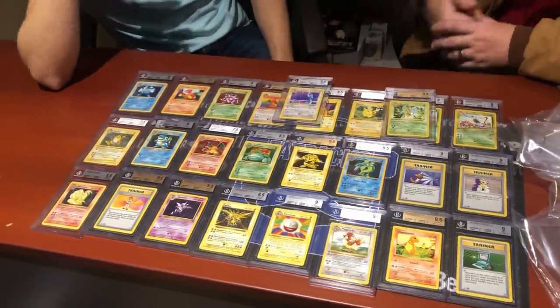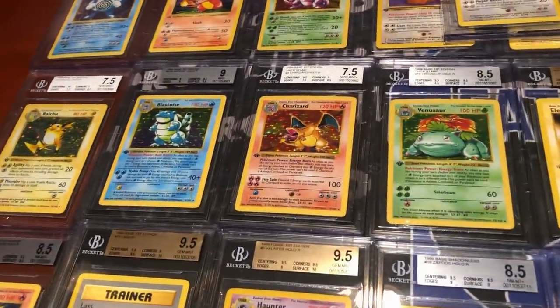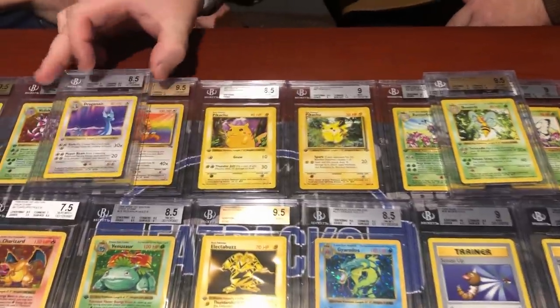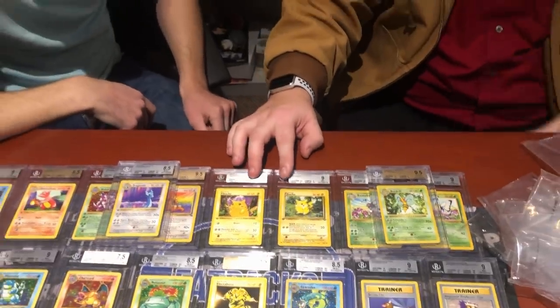Asked his favorite card graded today, Rusty says probably the Blastoise — or maybe the Pikachus, with the Detective Pikachu movie coming out. Overall Rusty is very happy and very surprised at how well everything graded. He gives a big thanks to his mom for keeping the cards safe all these years — usually it's a horror story of cards thrown away or sold. He plans to buy her something nice.